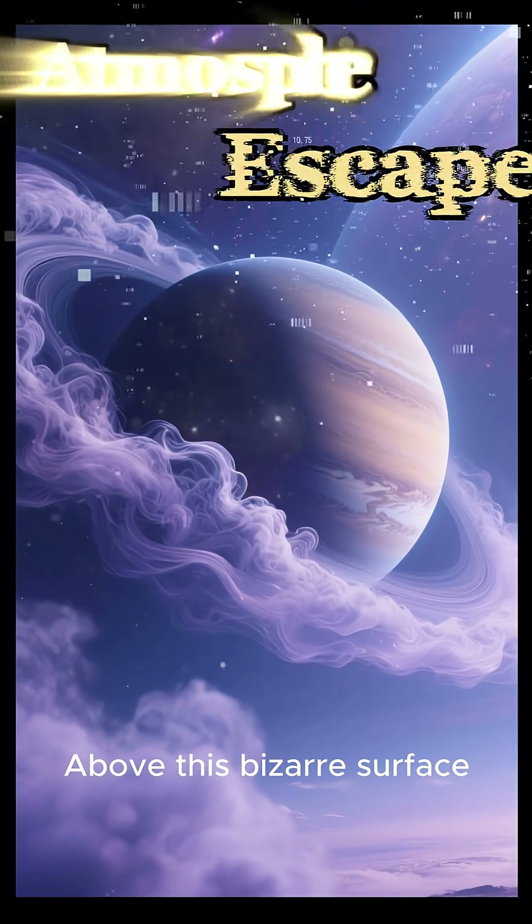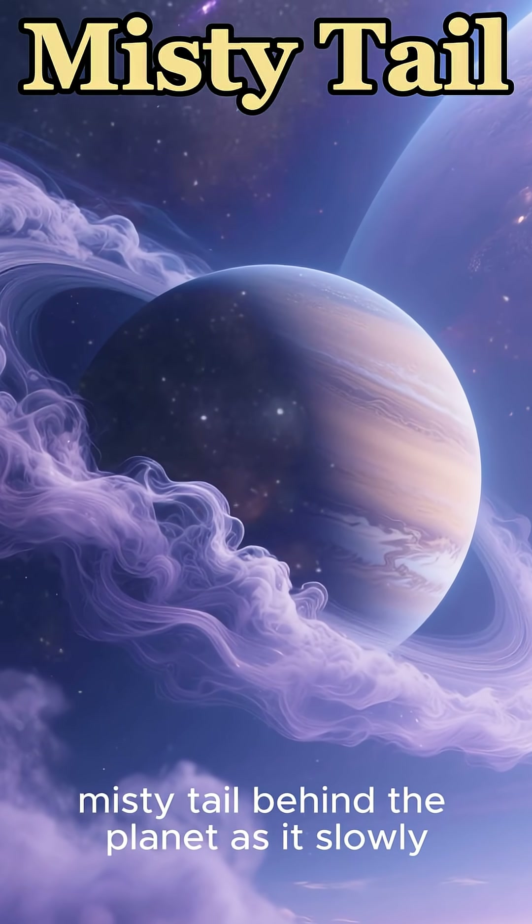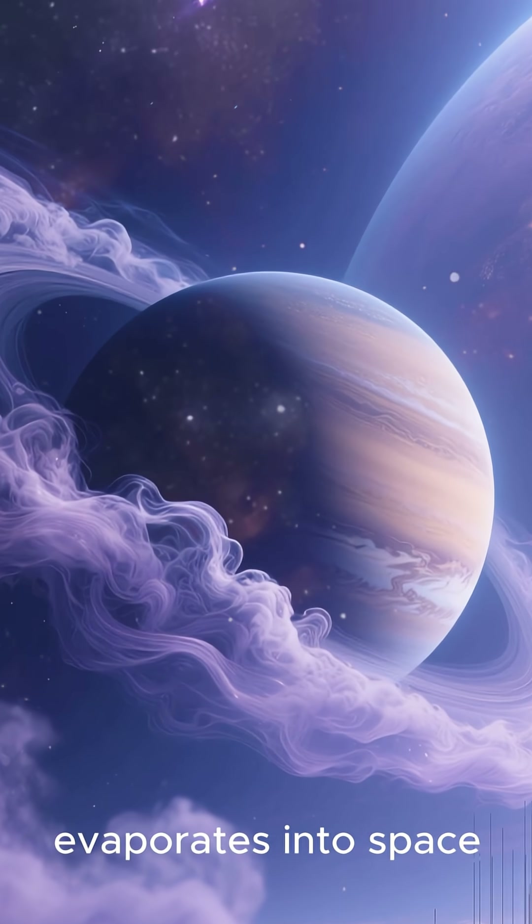Above this bizarre surface, superheated gas drifts upward, forming a faint, misty tail behind the planet as it slowly evaporates into space.